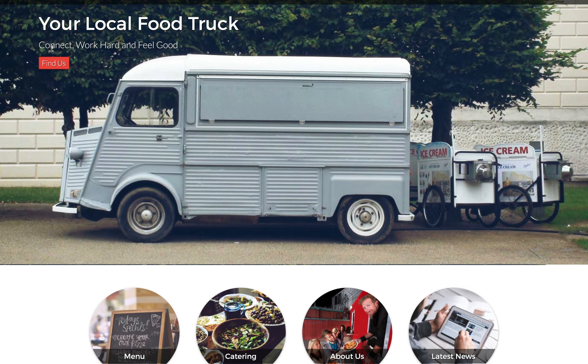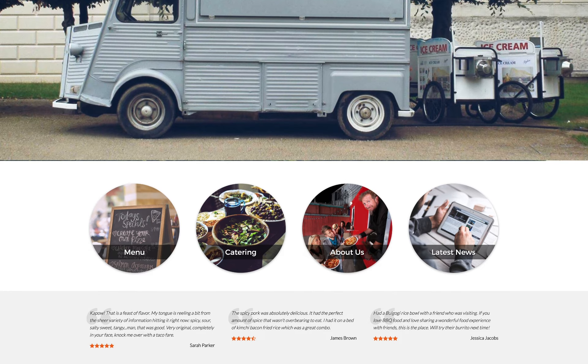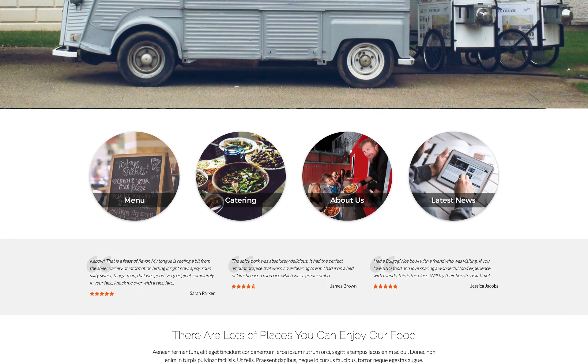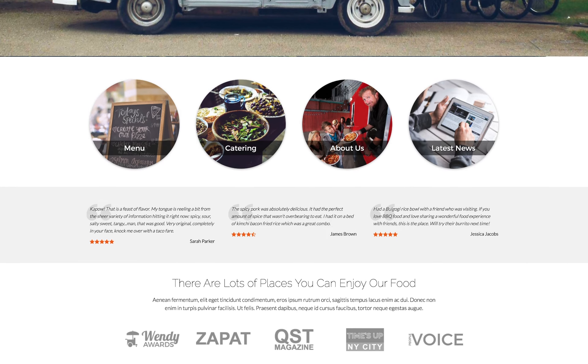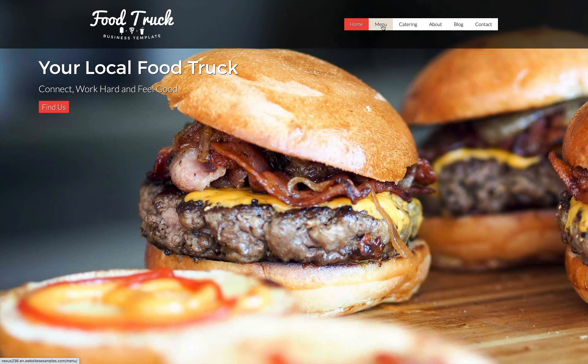Want a professional website for your food truck business? But don't have a lot of time, web design skills, or a big budget? Start with the Food Truck Elementor template kit to quickly and affordably create a dazzling website to promote your business online.